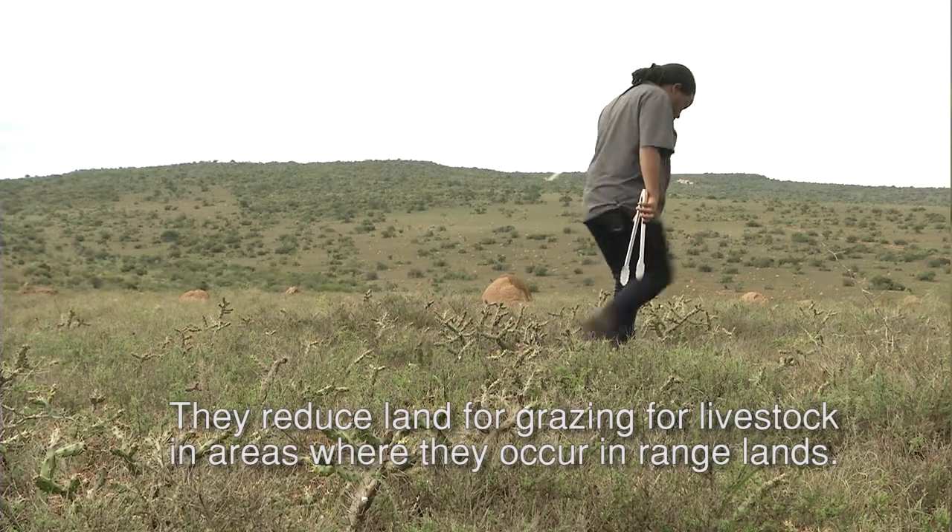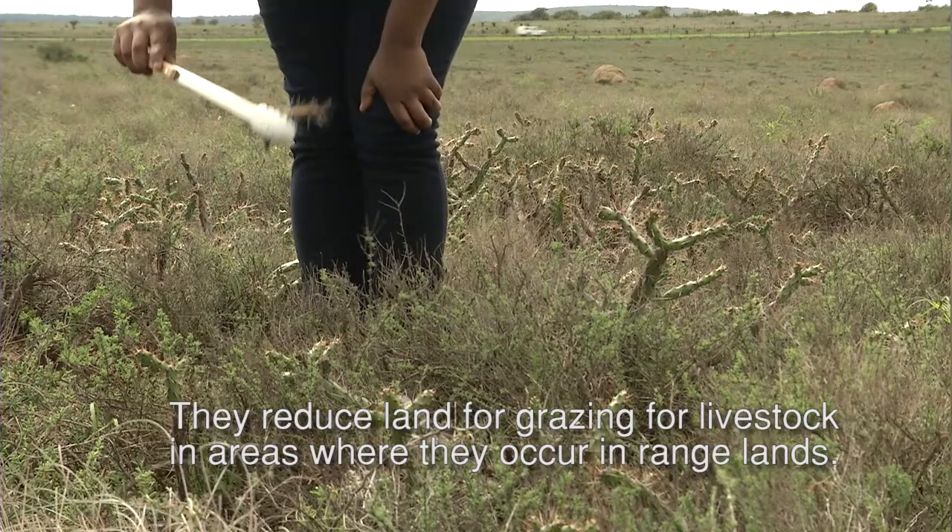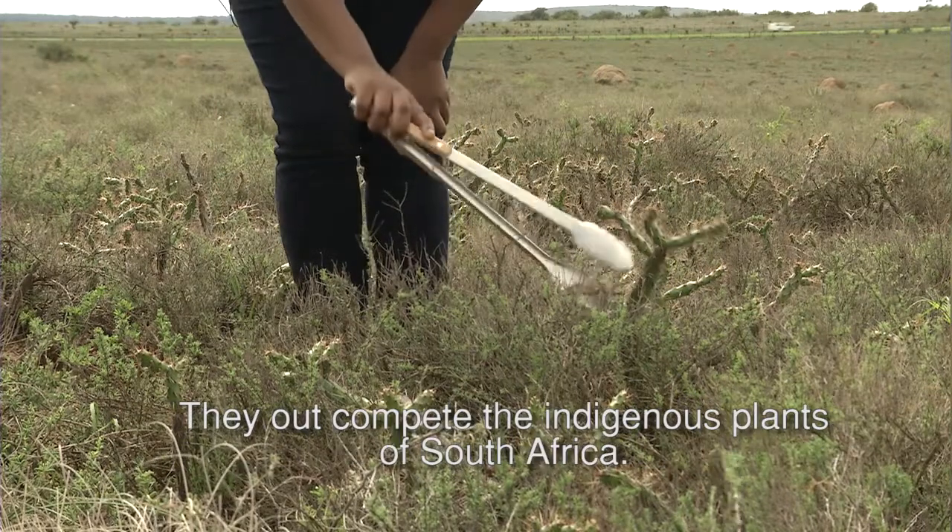They reduce land available for grazing for livestock in areas where they occur in rangelands, and they outcompete the indigenous plants of South Africa.